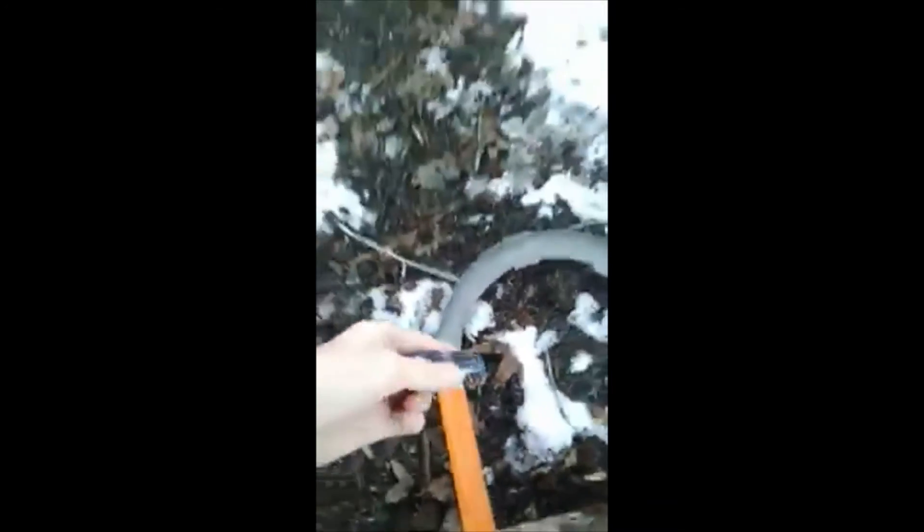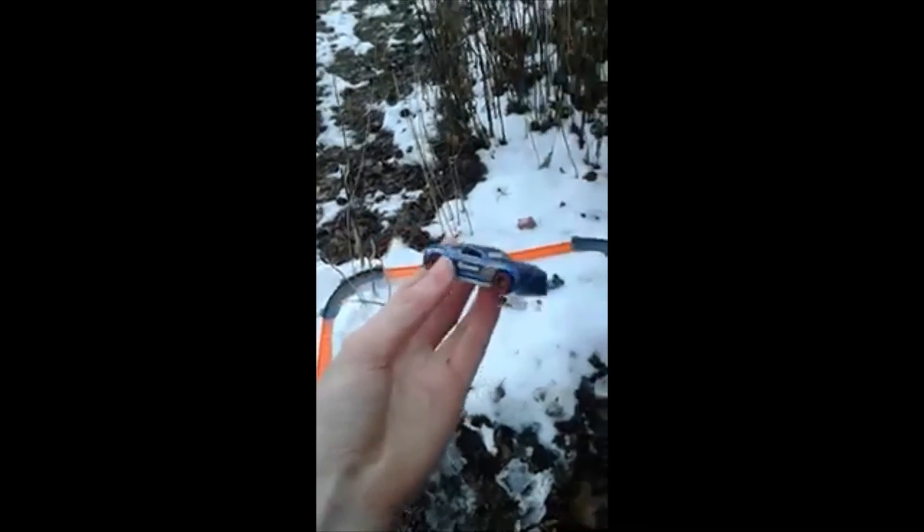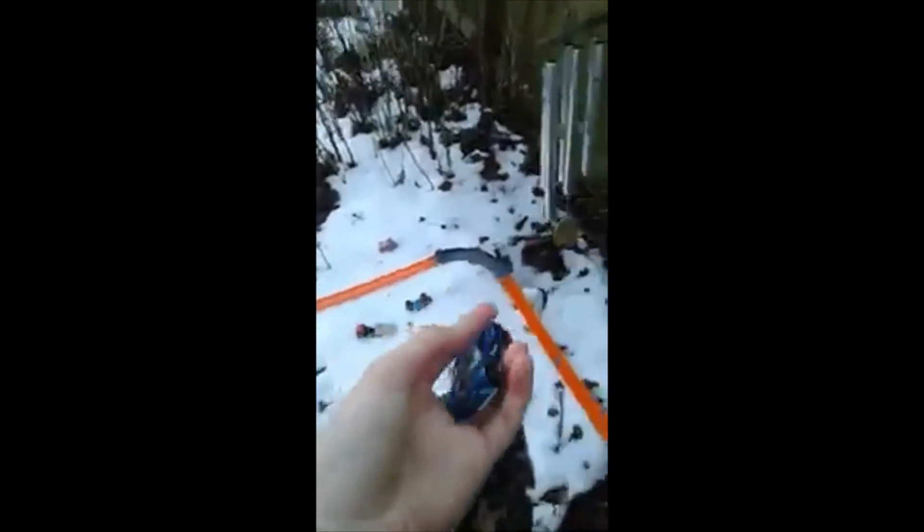Next, we have the Camaro SS. And go. Ooh. Now this one — I want to say it goes in between, maybe around where the GT-R is. I'll say it goes right there from the GT-R as of right now.